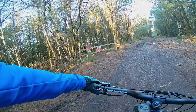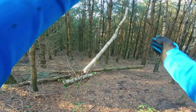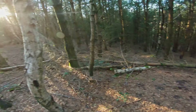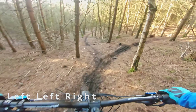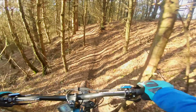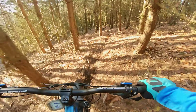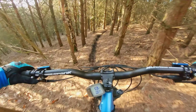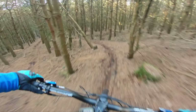Just get rid of this branch here. That's my bit done for today. I'm a bit hot into that. Oh, smooth.